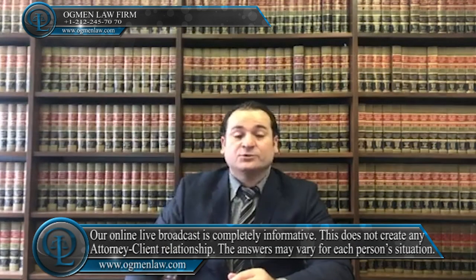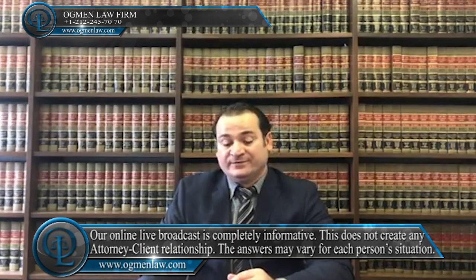Hi everyone, this is attorney Ayhan Ackman with a social security card. A social security card is essentially an identification card which will allow you to get a job and also collect social security and other government benefits.